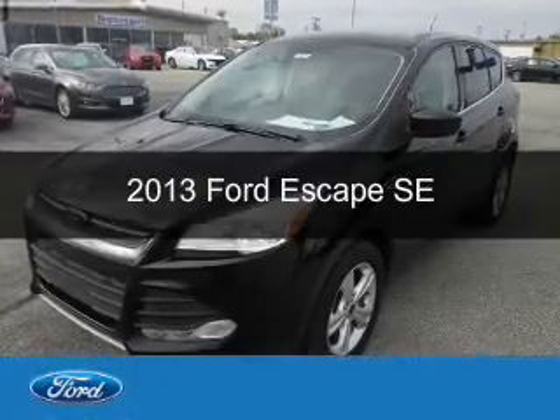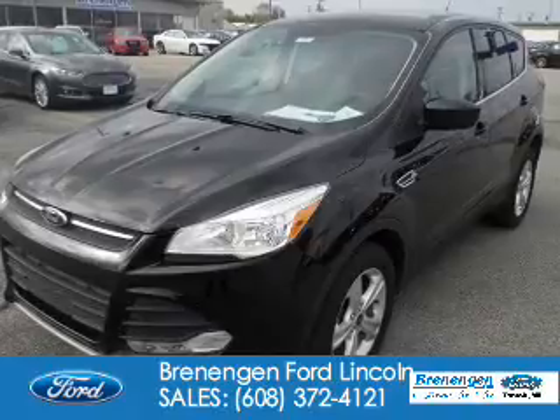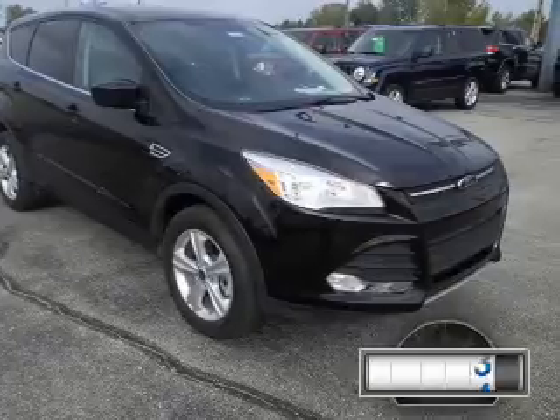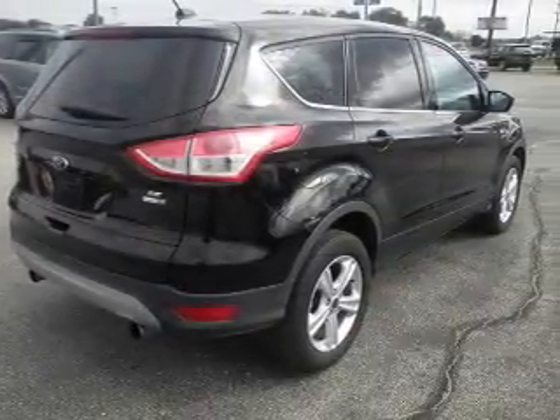This is a used 2013 Ford Escape. It's powered by four-wheel drive, a two-liter, four-cylinder engine, and a six-speed automatic transmission. With fewer than 15,000 miles, this vehicle has a long road ahead.